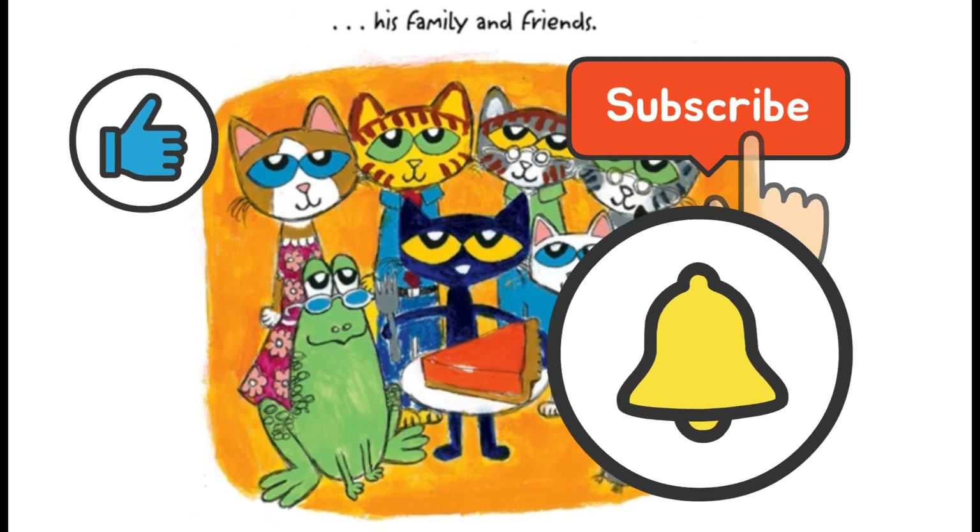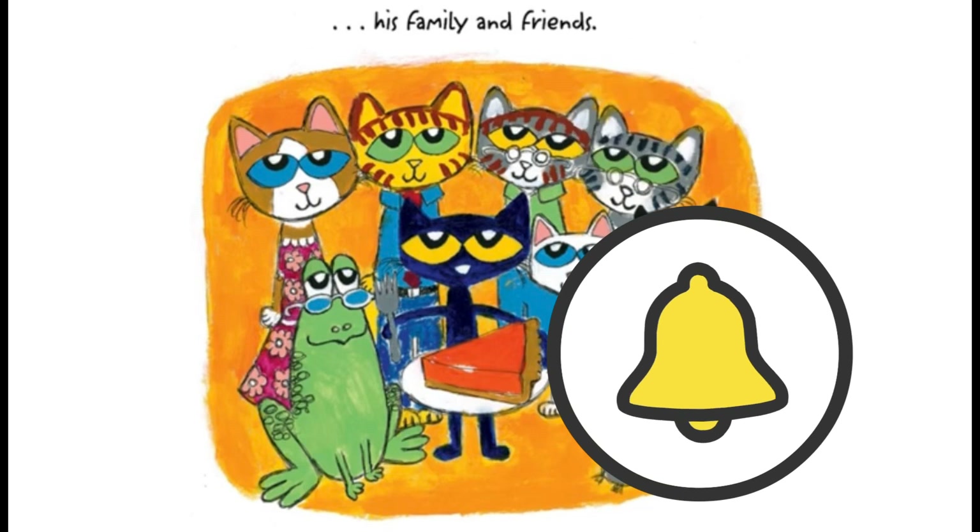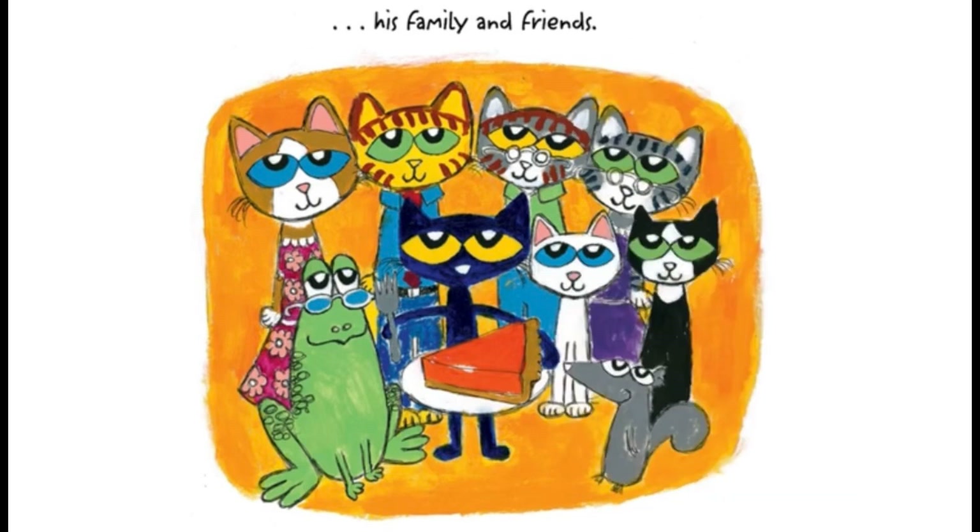I hope you enjoyed the story! Give us a like and subscribe, and click the bell for more stories like this. Take care of yourself and your family, read lots of books — see you back here soon! Bye bye!